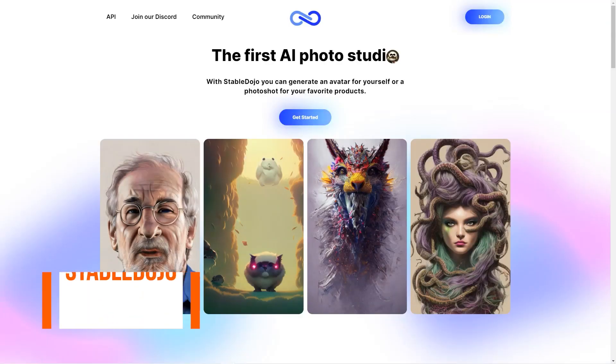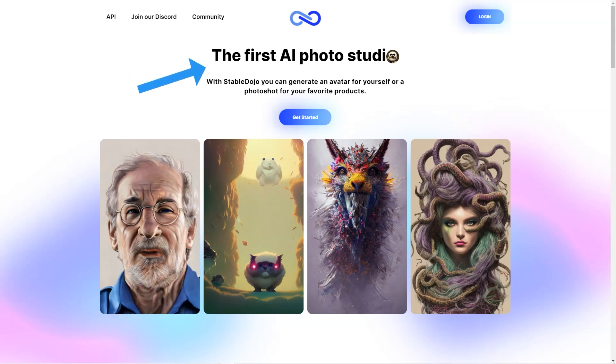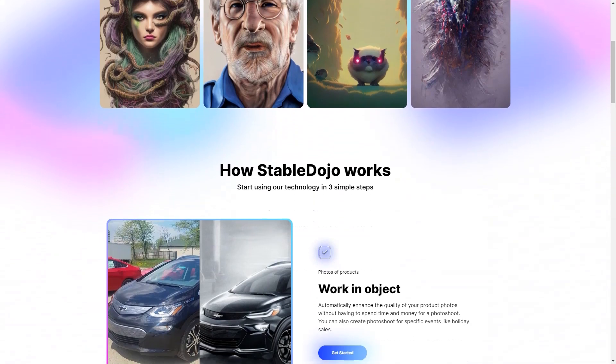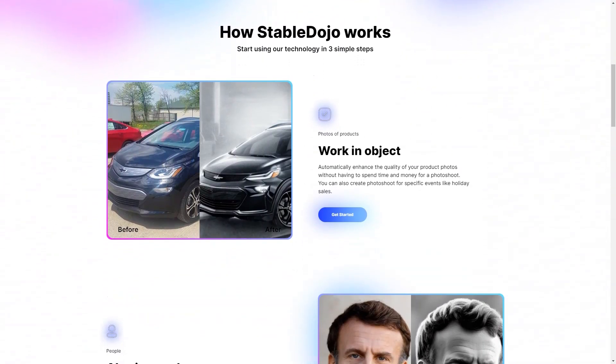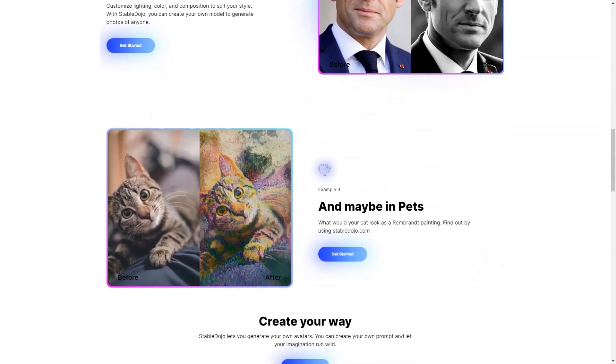Have you ever wanted to showcase your product in the best possible light, but wanted to avoid going through the hassle of manual photo shoots or editing? Look no further. Meet Stable Dojo, the revolutionary AI photo studio that allows you to create stunning product photos and avatars easily. Stable Dojo automatically enhances product photos, so you don't have to worry about manual labor of photo shoots. It allows you to adjust lighting, color, and composition according to your preferences.